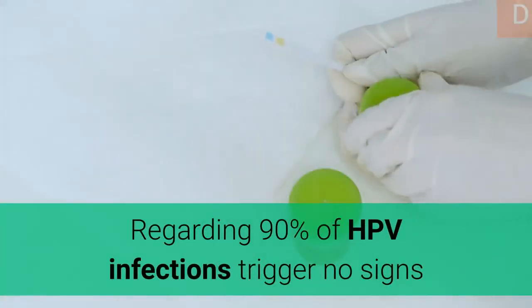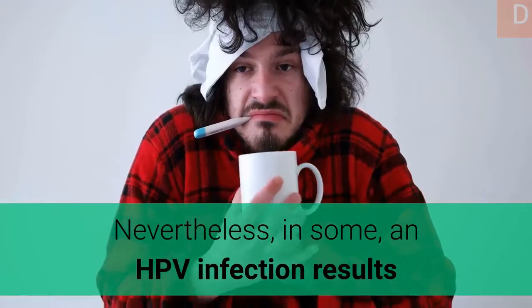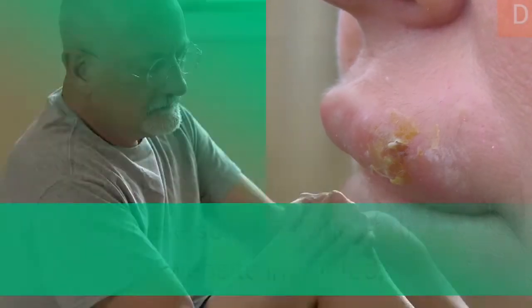About 90% of HPV infections cause no signs and resolve automatically within 2 years. Nevertheless, in some cases, an HPV infection persists and results in either warts or precancerous lesions.